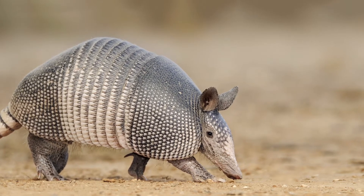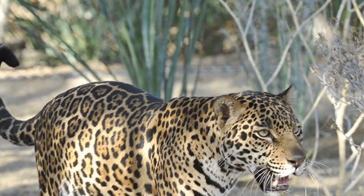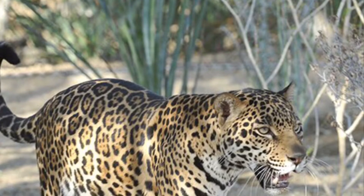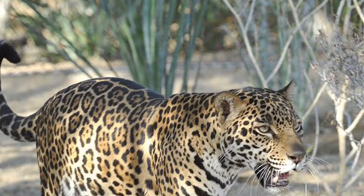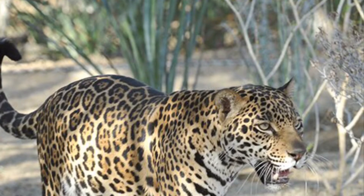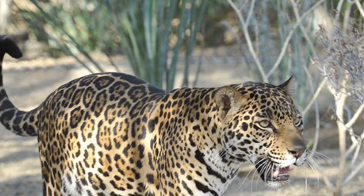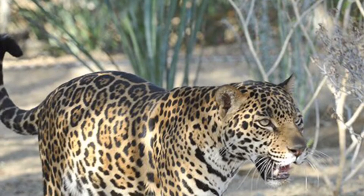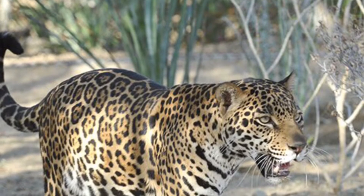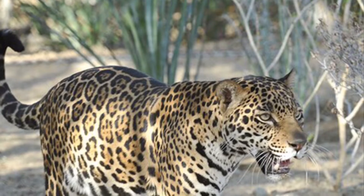Jaguar. The scientific name is Panthera onca. Its classification is Carnivora. The jaguar is usually yellow-brownish with black spots like leopards. Some can be all white with black spots, and they're about four to seven feet long and have a 60-centimeter tail. It stands about three feet tall and can weigh up to 300 pounds, and they have a very muscular body for capturing prey. These animals are very dangerous to humans if they are disturbed.